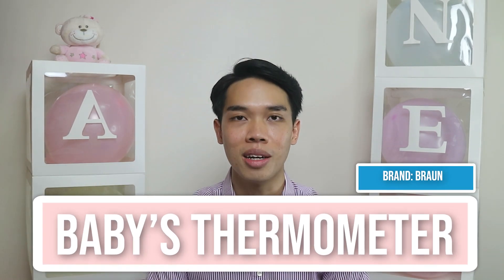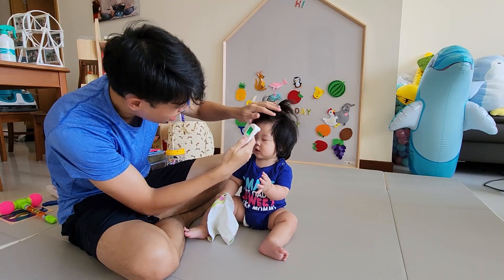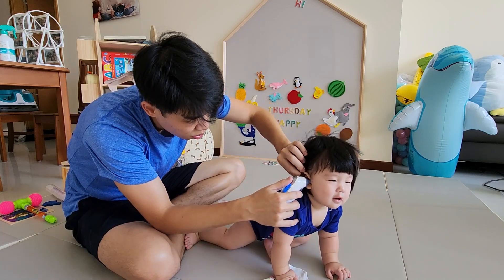Next would be the baby thermometer, as it is important to monitor your baby's body temperature. We have both the contactless one that measures on the forehead, as well as the ear thermometer.